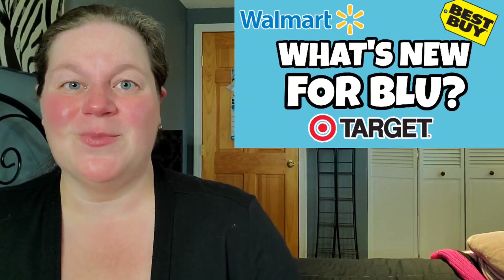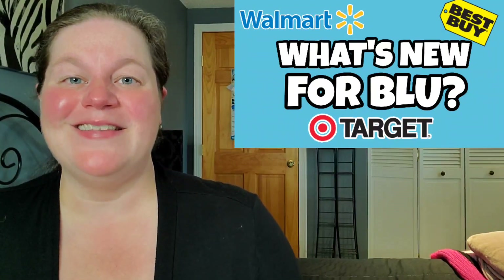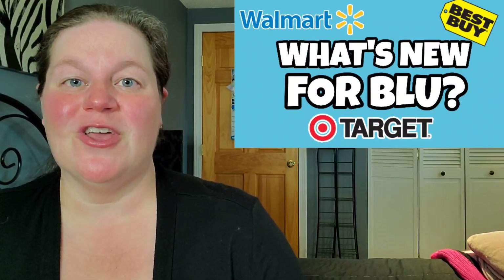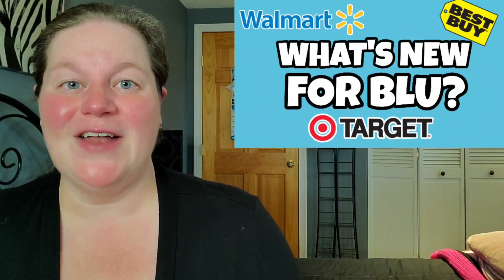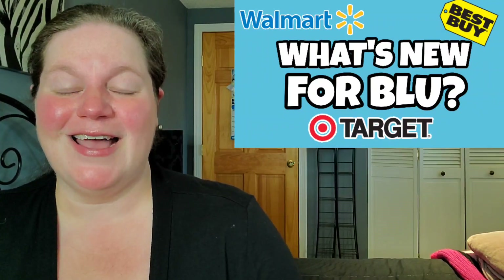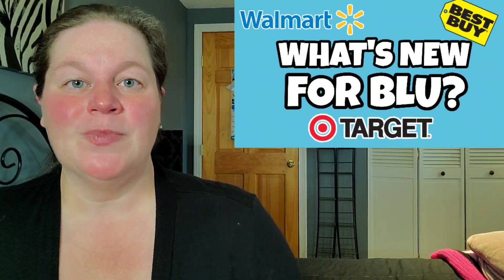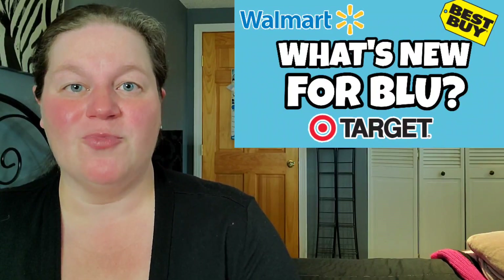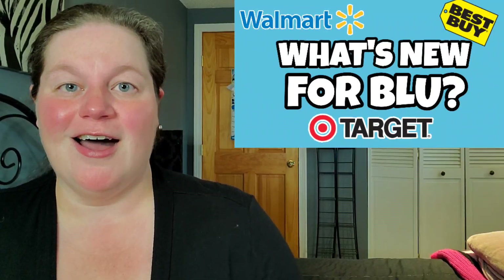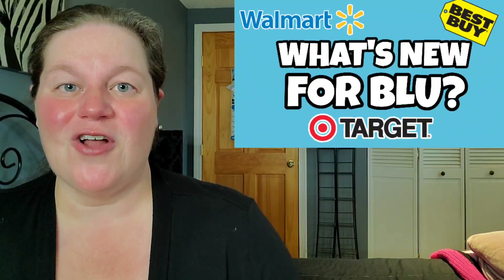What's going on guys, welcome back to my channel. It's Saturday and that means it's time for another episode of 'What's New for Blu,' where I inform you of what brand new physical media titles you can expect to see in your local store and also online. This coming Tuesday we are getting another crop of brand new 4K releases, but the good news is you don't have to pick up everything on day one.